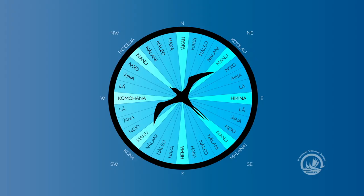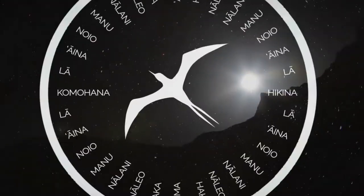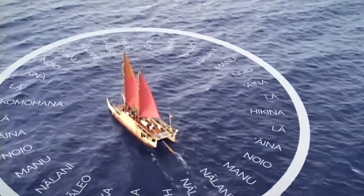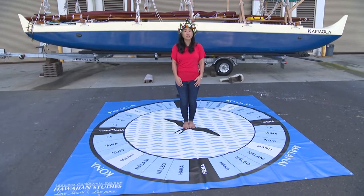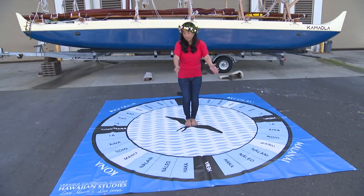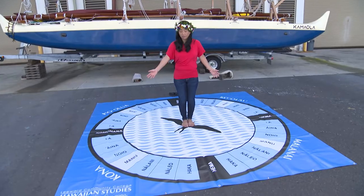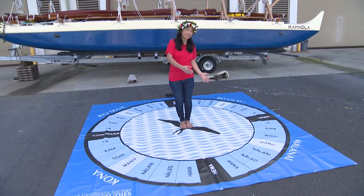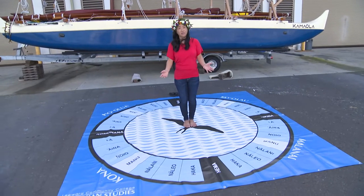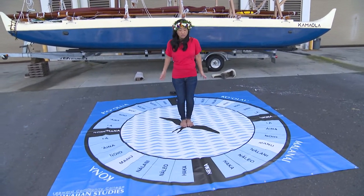Within the Hawaiian Star Compass, we have right where the Manu is — the bird. The navigator and the canoe are in the center of this mental construct. On Hokule'a, there are markings on the rails that represent the 32 star houses, each of which is 11.25 degrees apart. So, 11.25 degrees times 32 star houses equals 360 degrees, which represents the visual horizon while we're sailing.